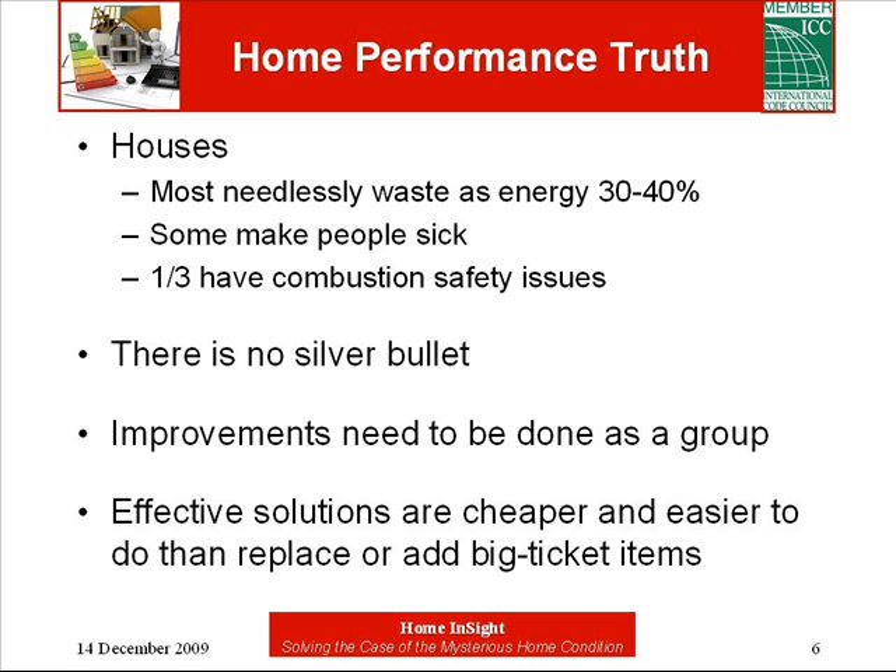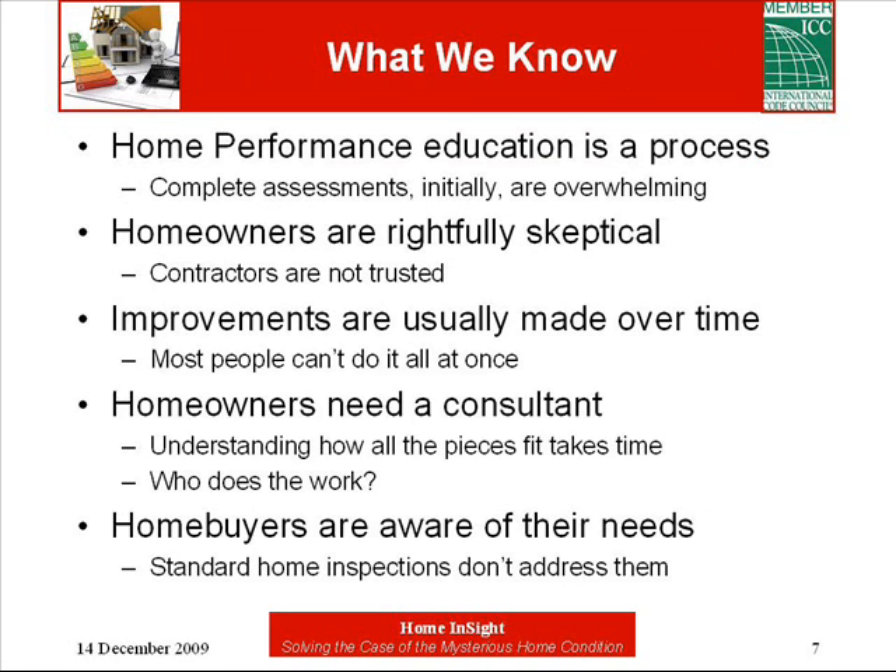There is no silver bullet for improving home performance — it takes a whole house approach. Improvements have to be decided in a certain order, or it's possible to ruin health. The good news is that most of the things we need to do with the house are relatively cheap when compared to windows, furnaces, and air conditioners. Almost all of them are do-it-yourself projects. But the house still needs to be tested after the work is done.